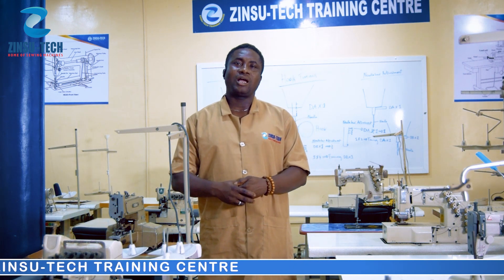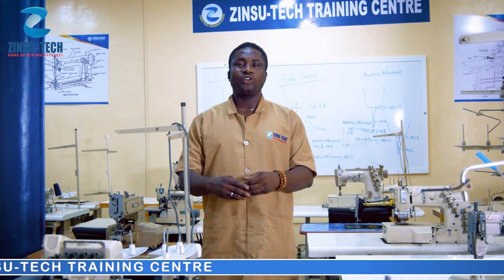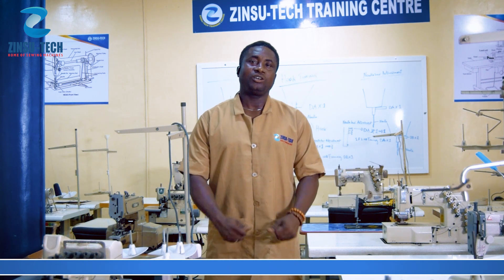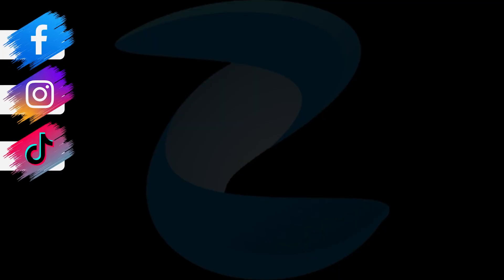Visit us at number 4 on Emeta Street, or visit our website at www.zizutech.com. You can also contact us through the number you are seeing on your screen. Thank you.